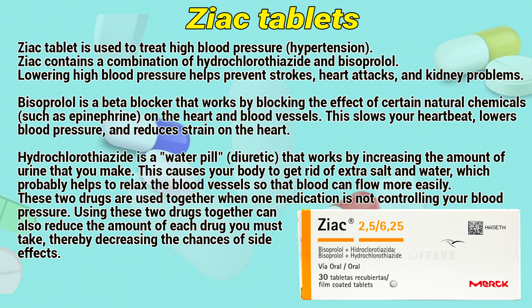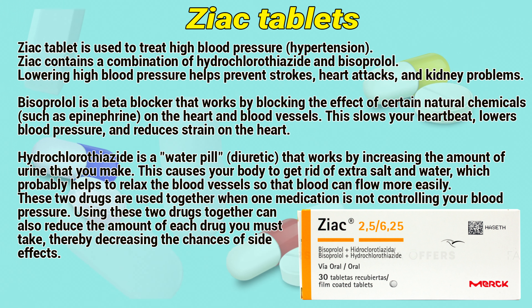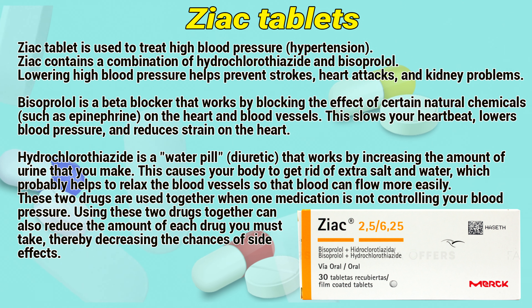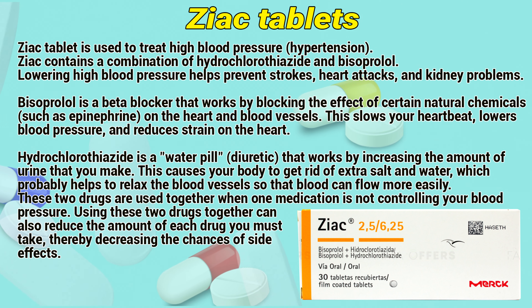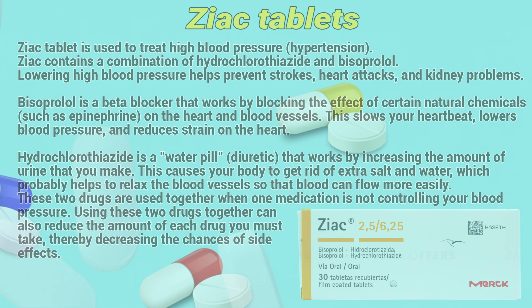Hydrochlorothiazide is a water pill, a diuretic, that works by increasing the amount of urine that you make. This causes your body to get rid of extra salt and water, which probably helps to relax the blood vessels so that blood can flow more easily. These two drugs are used together when one medication is not controlling your blood pressure. Using these two drugs together can reduce the amount of each drug you must take, thereby decreasing the chances of side effects.